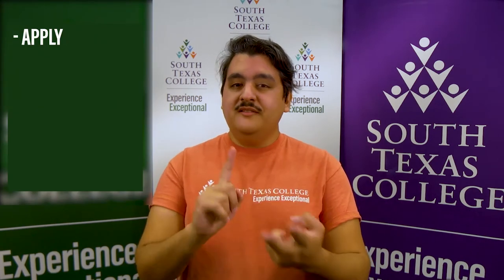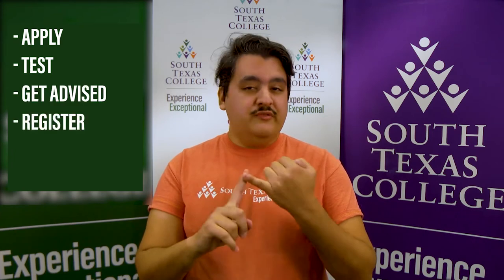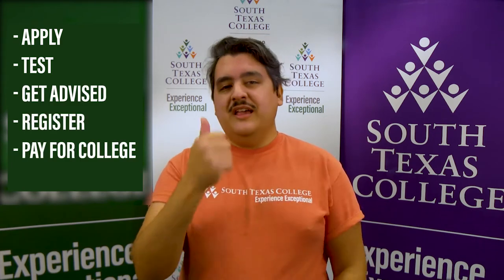New experiences can be as exciting as they are daunting, but that shouldn't be the case with your college enrollment. At South Texas College, we make it easy. All you have to do is follow our six steps: apply, test, get advised, register for classes, pay for college, and orientation.